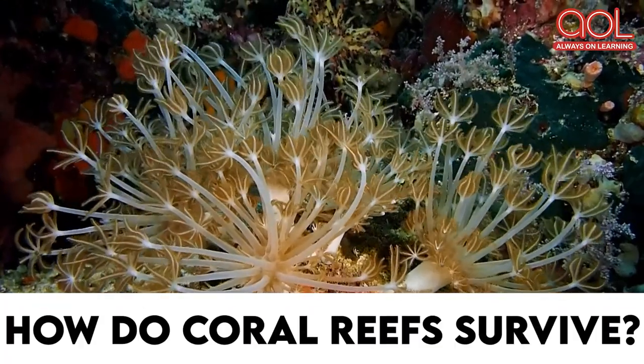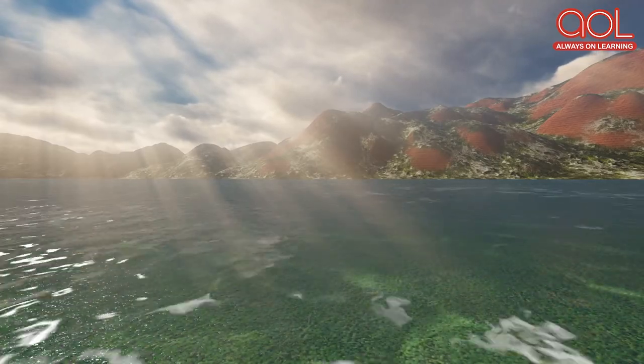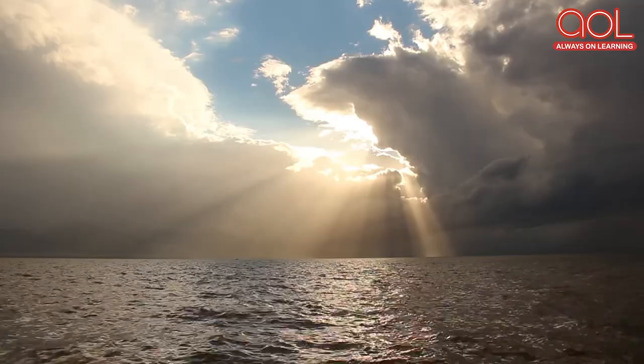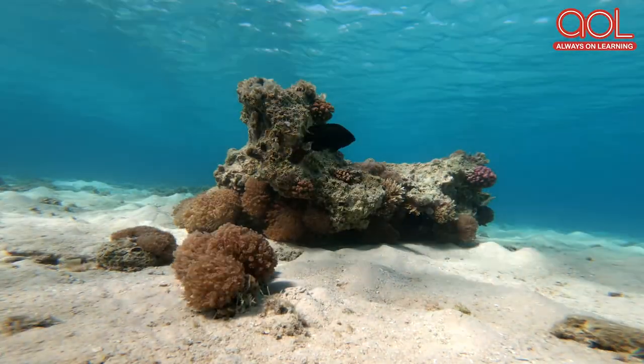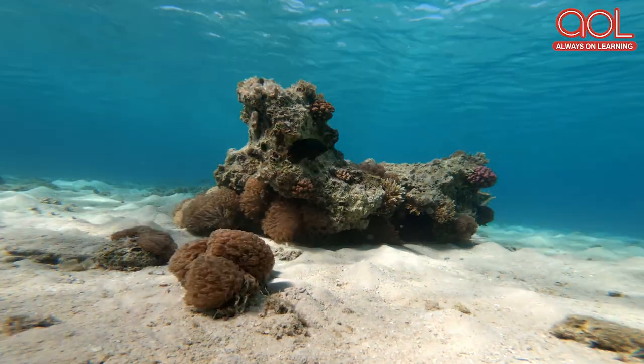How do coral reefs survive? Corals rely on sunlight for their energy. They consume microscopic organisms as part of their diet. That's why you can find them closer to the surface of the water or in places where the water is shallow.